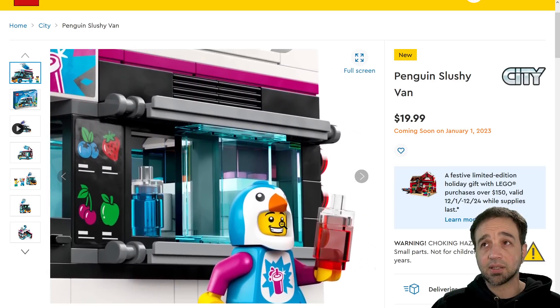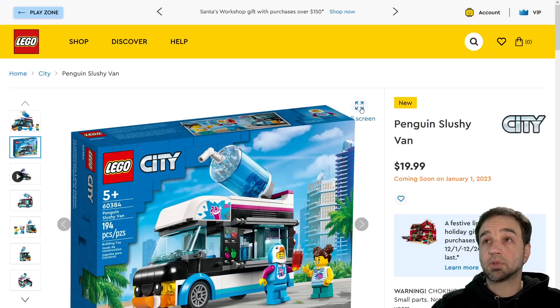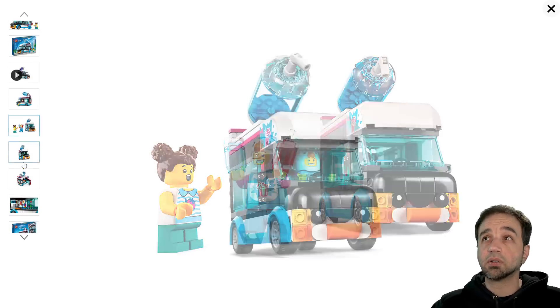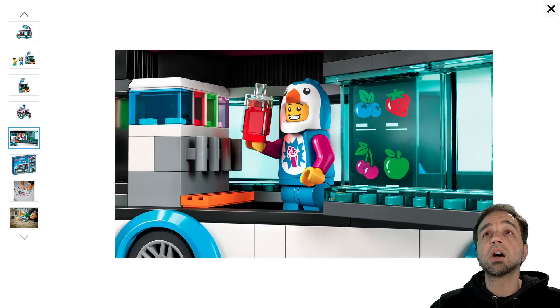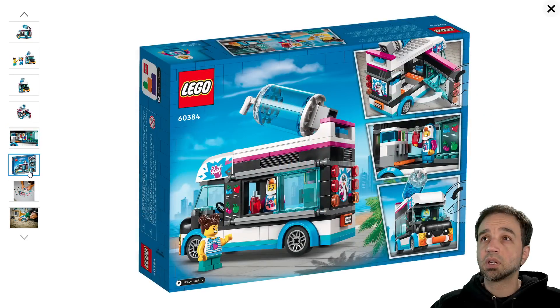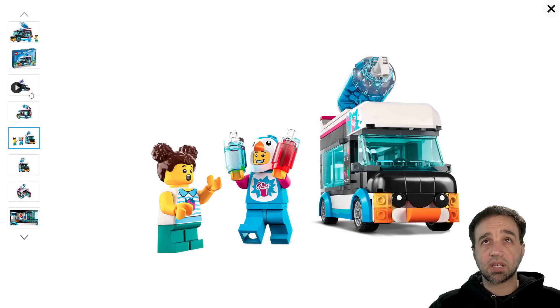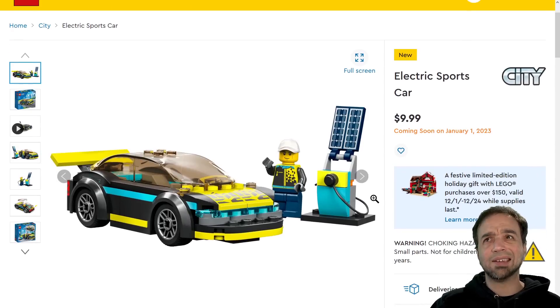Penguin slushy van — what the heck! Some people are going to really like this a lot. Too bad they don't include the fancy dual-molded slushy pieces — I really would have liked to see some of that. $20 for this, almost 200 pieces. Lots of stickers used for it of course. I respect that it's different — it's not just another ice cream truck. I wish there was more detail and more little pieces. This is cool, just a little bit off. I think the value is fine, just design-wise it's a little bit simplistic personally.